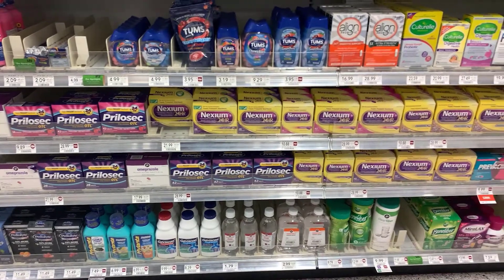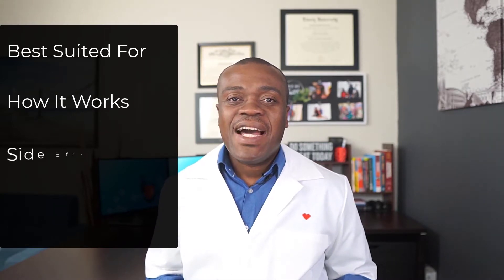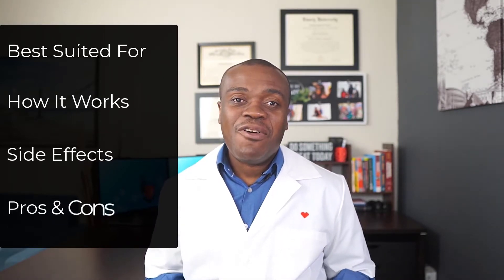Hi, my name is Kueku and I am a pharmacist. In this video I'm going to be reviewing three classes of medications that are available over the counter for the treatment or management of heartburn or acid reflux. For each class we're going to take a look at what it is best suited for, how it works, some common side effects, as well as some pros and cons of each class.